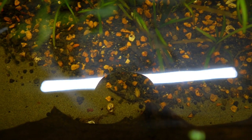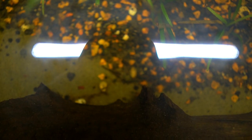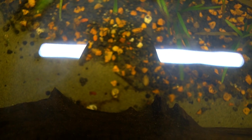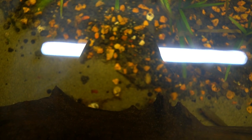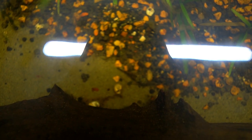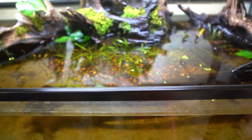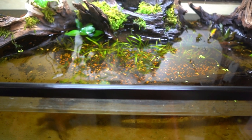The bristlenose pleco is, in my opinion, one of the best algae eaters you can get. There he goes — he blends in really nicely. Hopefully the gudgeons will leave him alone and he'll start cleaning off the algae on the wood. I'd like to add another one if I can find it — I have about 50 aquariums so they could be anywhere. Nerite snails are also really good for algae, and amano shrimp are another option I might add on the next water change.